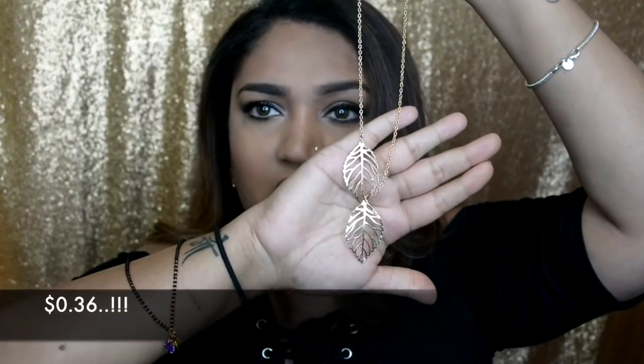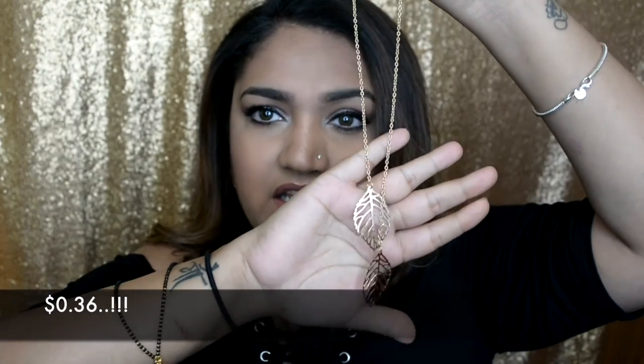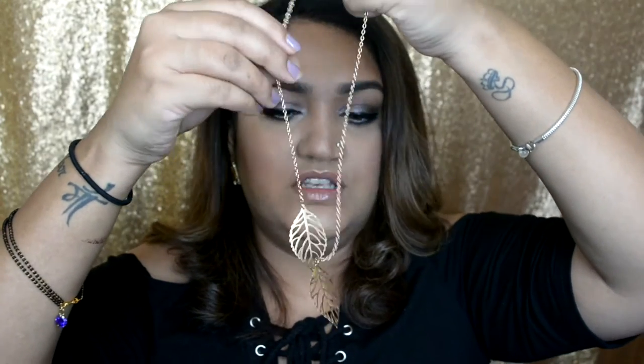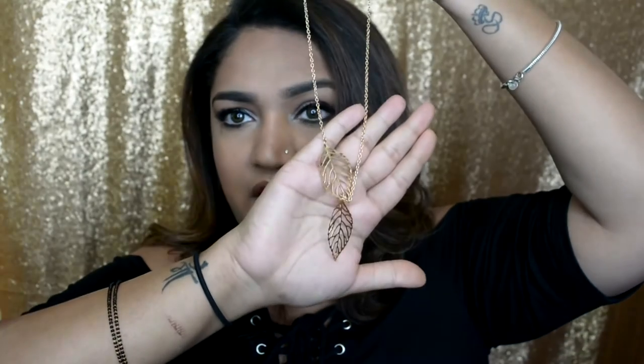The next things I bought are makeup, skincare, and beauty-related. One jewelry piece I got from AliExpress was around 50 cents — it's just a necklace, really pretty. I did wear it to work and absolutely love it.